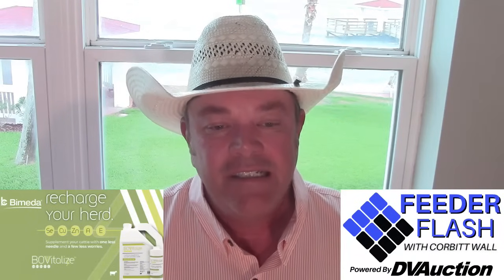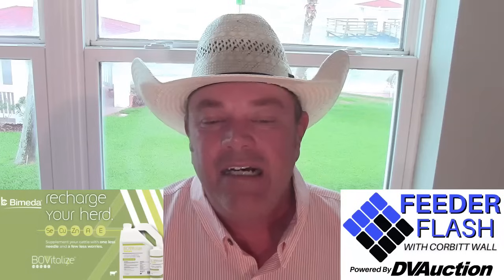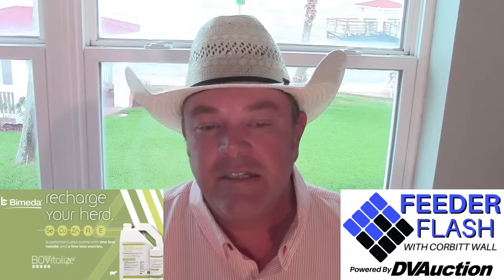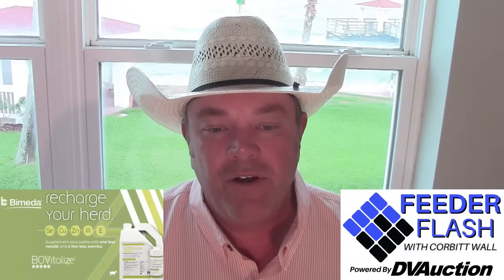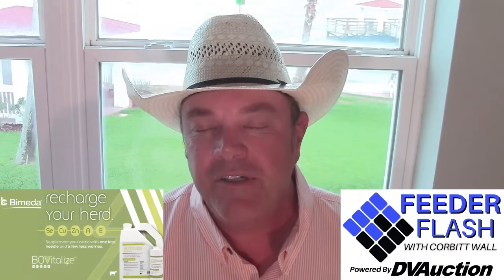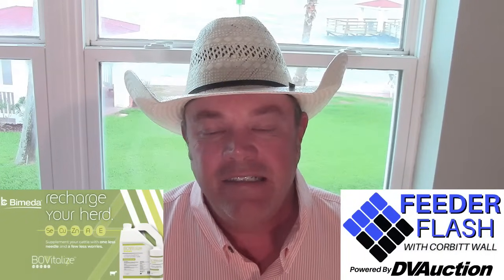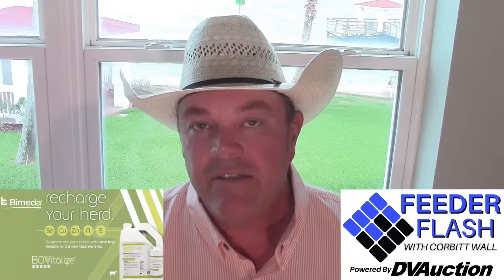Boxed beef cutout values were down, but very lightly, after being up pretty decent on Monday. Choice cuts on Tuesday afternoon were down 33 cents at $314.48; selects were down 14 cents at $301.38. Slaughter for the first two days of the week was 238,000 head — exactly the same as last week at this time and just 8,000 less than the same week a year ago.